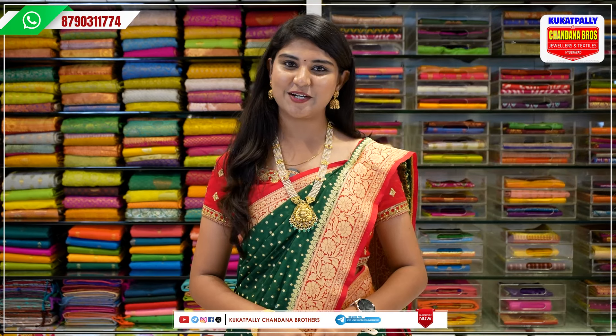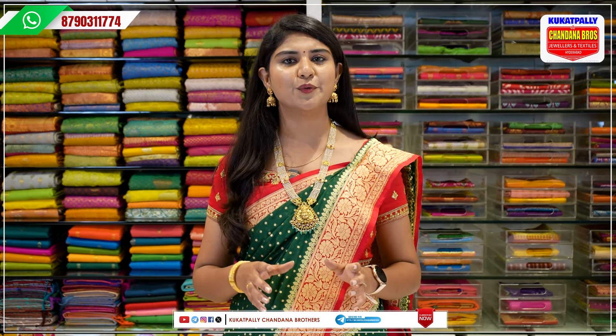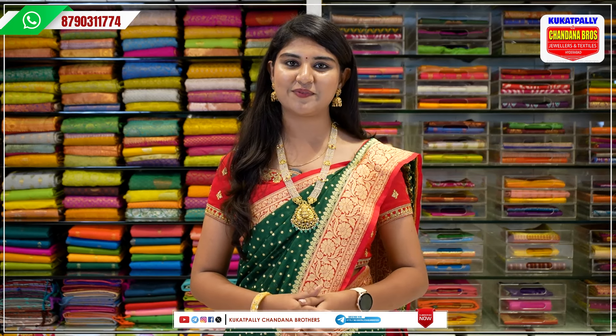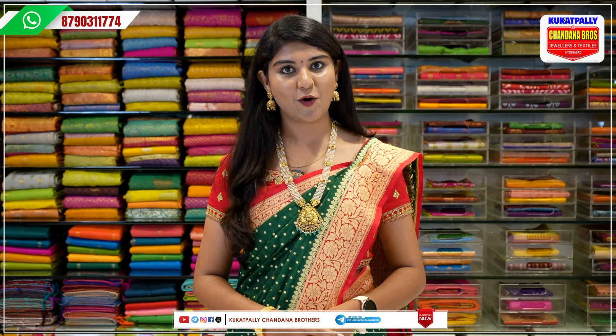Hello, welcome to Chandanabhudas Kukatpalli present store. There are a lot of beautiful collections. Before going to the video, I will tell you that our store is located in Kukatpalli Metro Pillar No. A735 opposite.